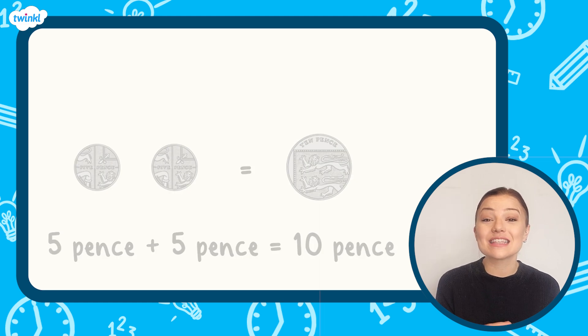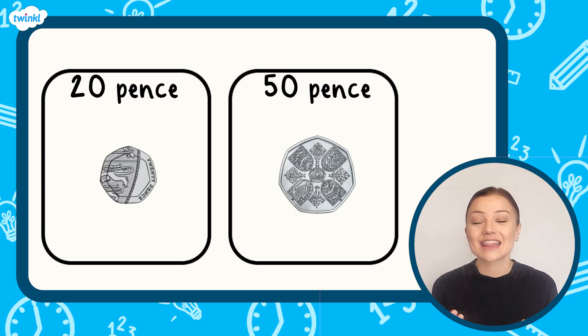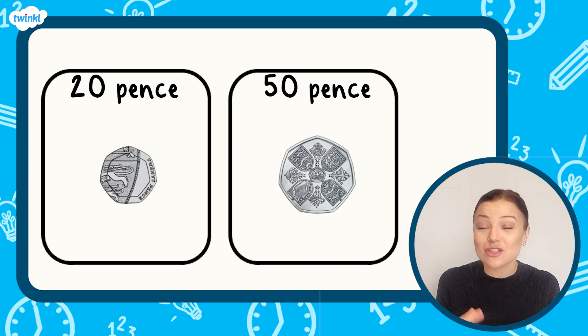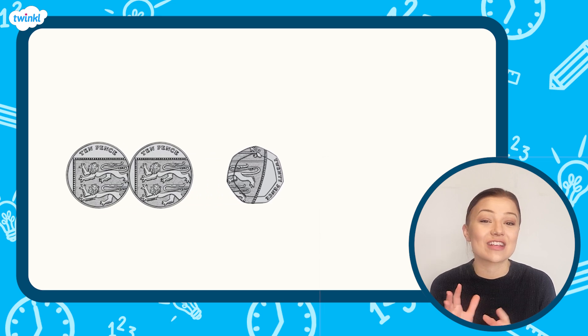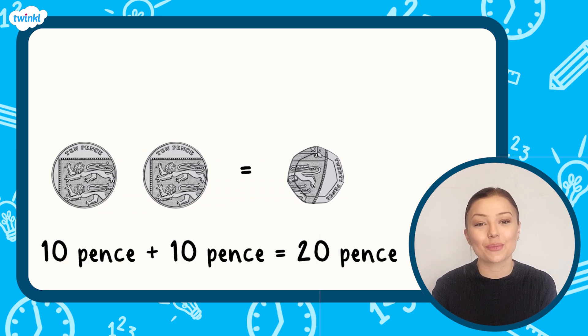Here are the 20 pence and 50 pence coins. These coins are both silver and both have seven straight edges. The 20 pence coin is much smaller than the 50 pence coin. Two ten pence coins have the same value as one 20 pence coin.